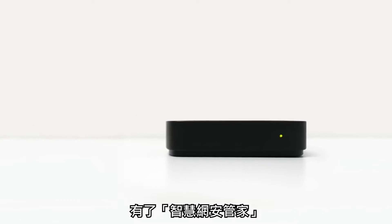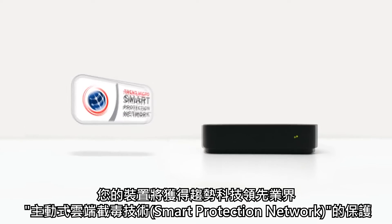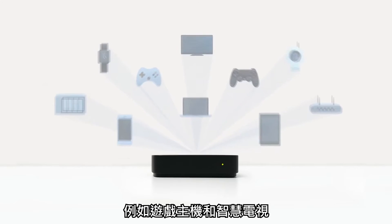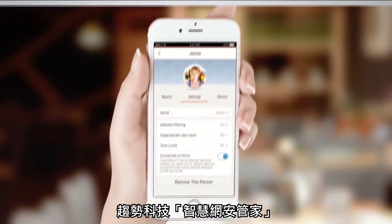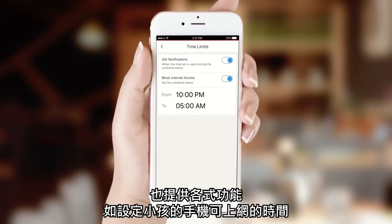With Home Network Security, your devices are protected by Trend Micro's industry-leading smart protection network. All of your home's connected devices, such as game consoles and smart TVs, are protected from malicious websites.